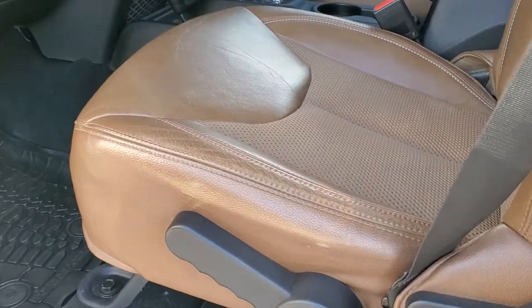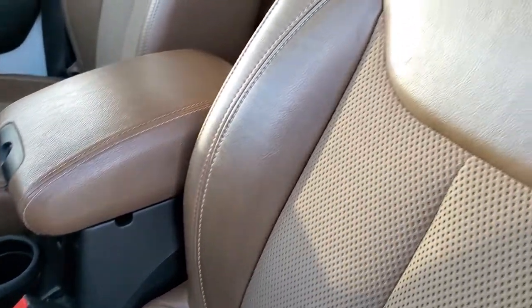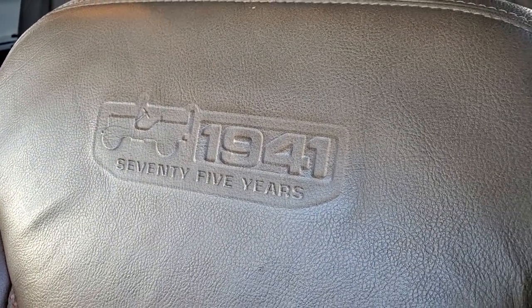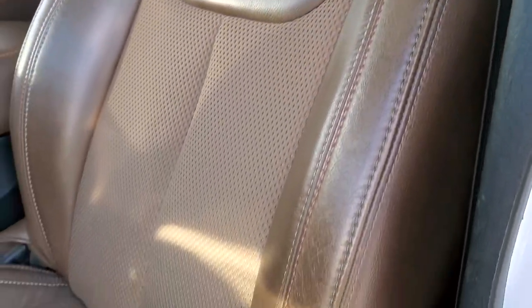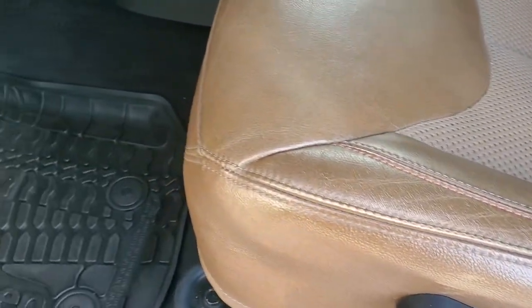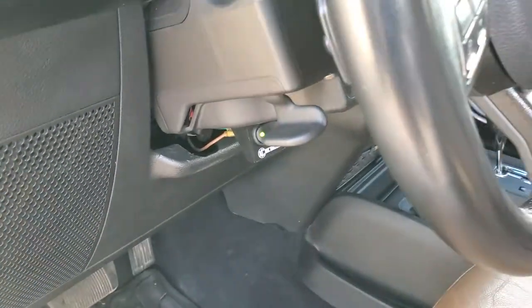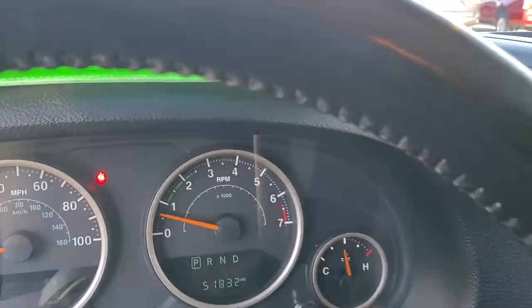Inside, the 75th Anniversary Edition gives you this saddle brown leather interior. You get the embossed 1941 — 75 years — on the backrest. It's kind of a leather and cloth mesh with orange stitching. No rips or tears on the seats. It comes with all-weather floor mats, power locks, and there's your button for those KC highlights.